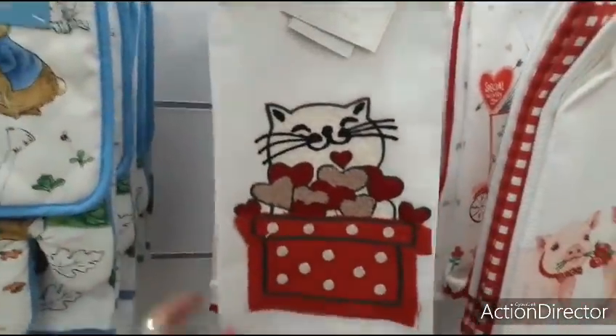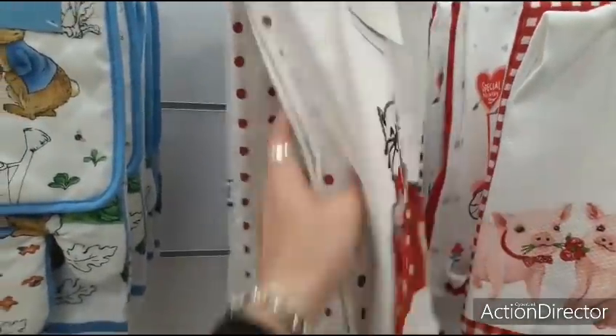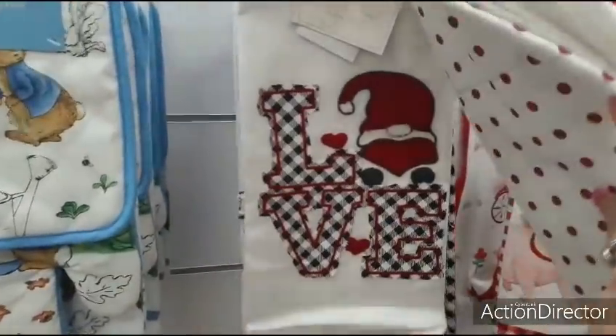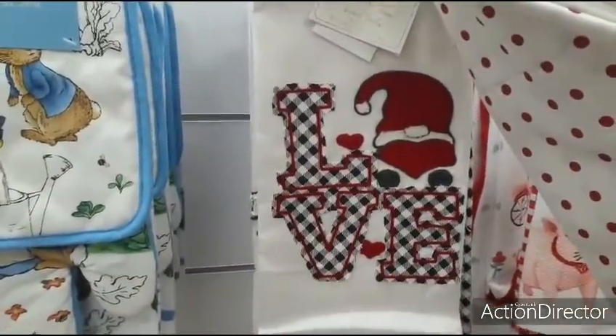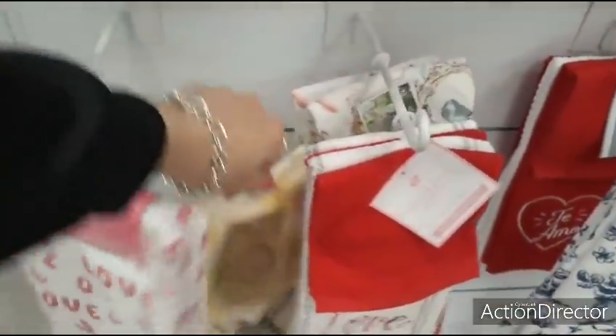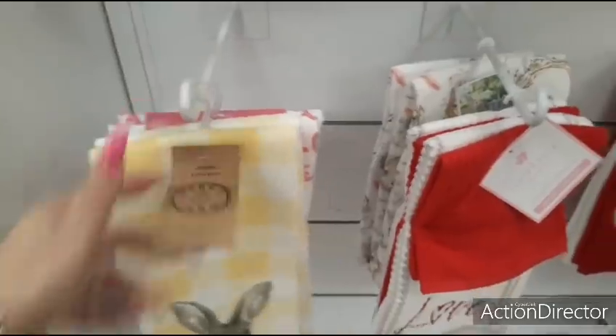These are for you cat lovers — set of three. This is back to Valentine's Day — $6.99. That's cute with the gnome. Let's see how much these yellow ones are. $6.99.